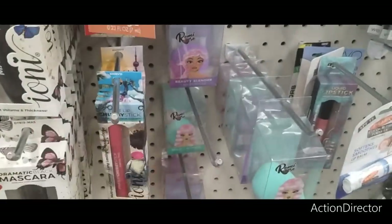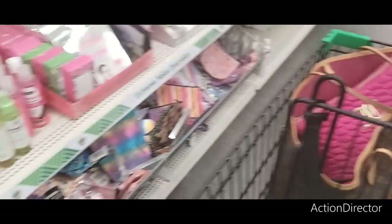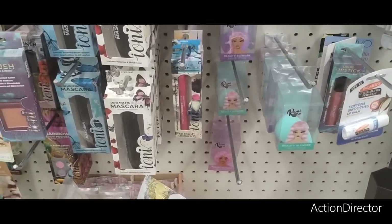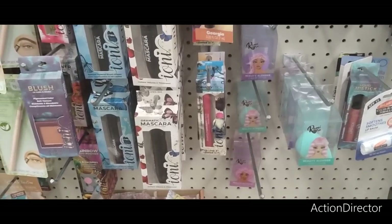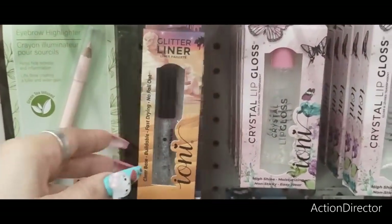These are super cute beauty blenders in lavender and in teal. We're going to have a huge haul, so prepare yourself a drink or some coffee. There's also a glitter liner in silver — that's cute, I like that. We're going to throw ourselves down a big haul.